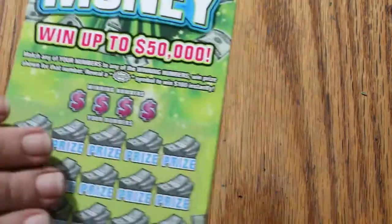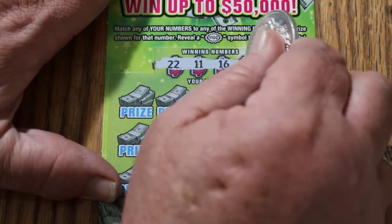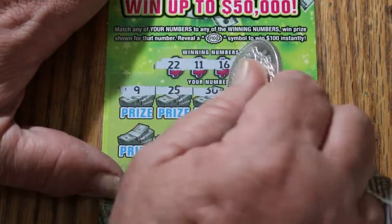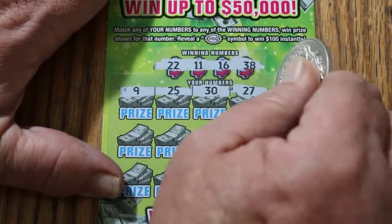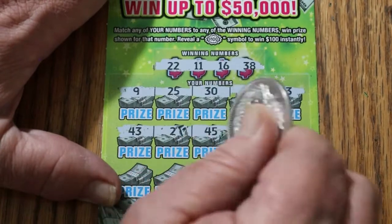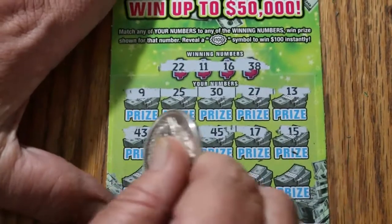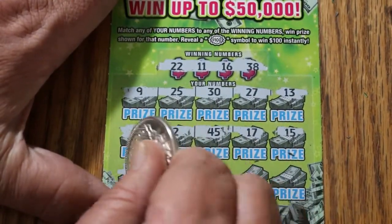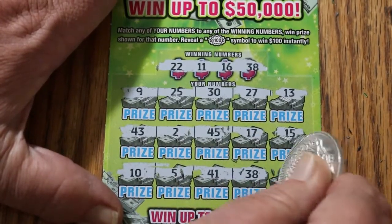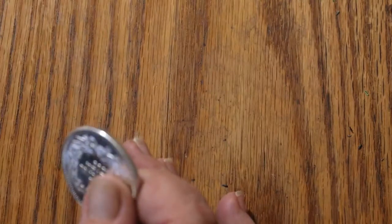Ticket 9. Winning numbers: 22, 11, 16, and 38. 9, 25, 30, 27, and 13 — nope. 43, 2, 45, 17, and 15 — no. 10, 5, 41, 38 — we got a match — and 28. Ten bucks. That takes us to $70.